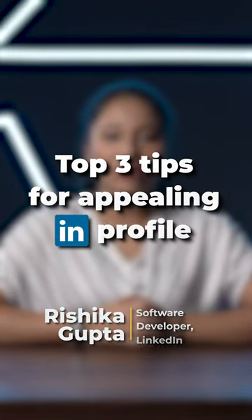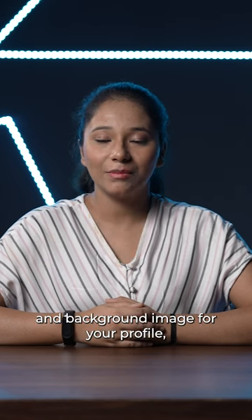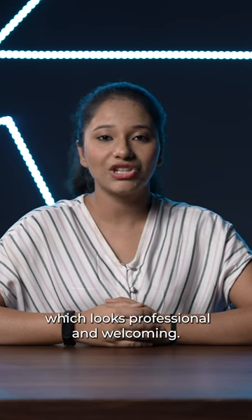Top 3 tips to make your Linden profile stand out. First, choose the right profile picture and background image for your profile, which looks professional and welcoming.